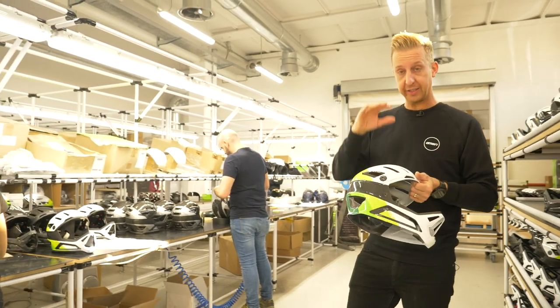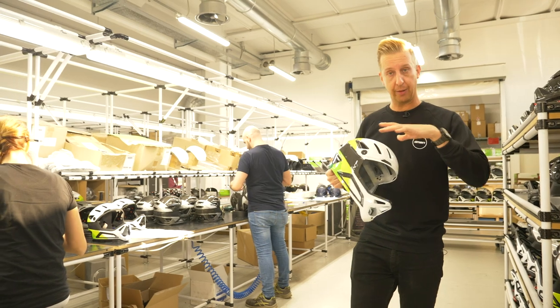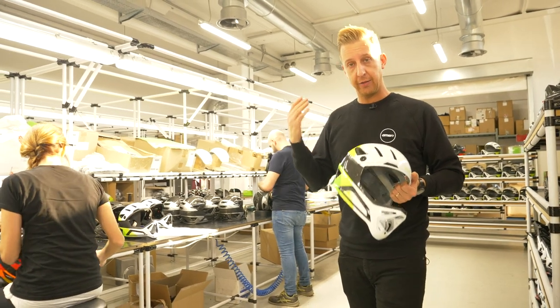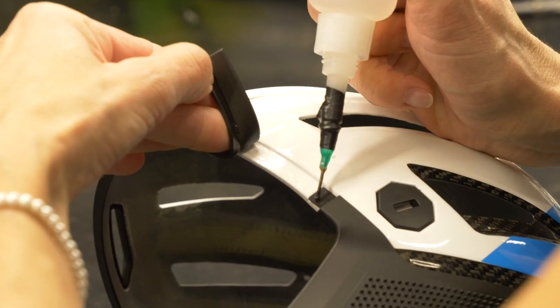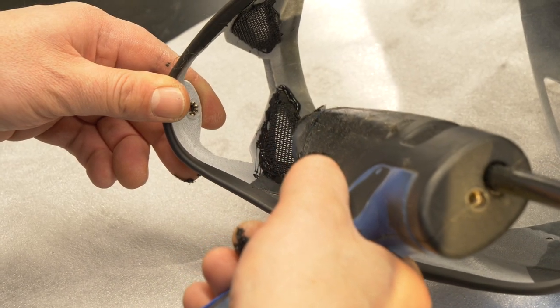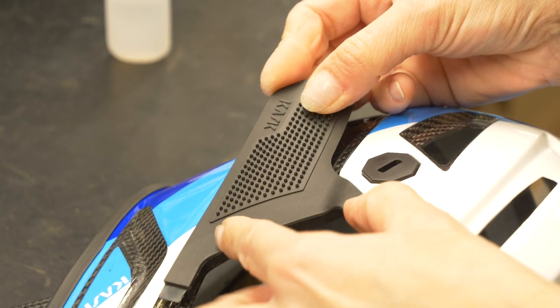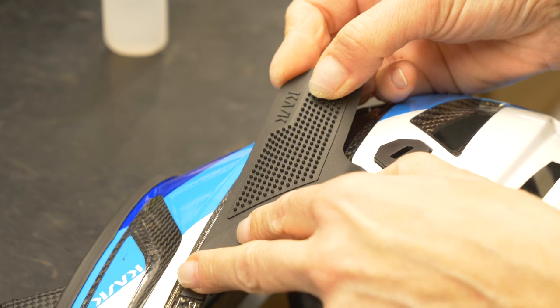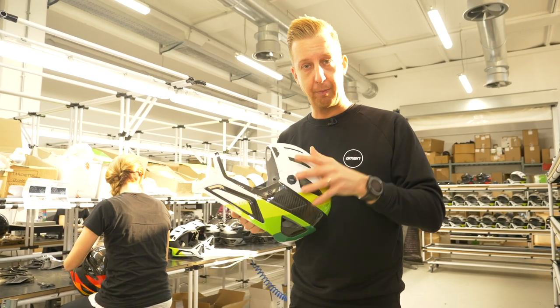The first part of the process is the hardware going into the helmet — the chin strap, the peak mounts, all that sort of stuff. Then the next part of that process will be all of that rubber edging going in place. You're talking about the mesh that goes here to stop the flies coming in through the vents at the front of the helmet, then that nice rubber edging and the goggle grip that goes around the side of the helmet.